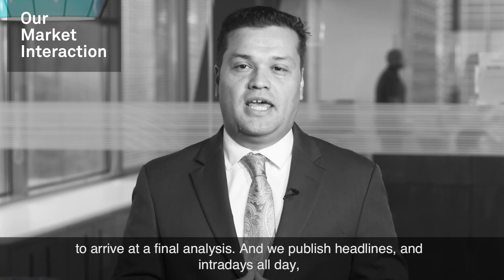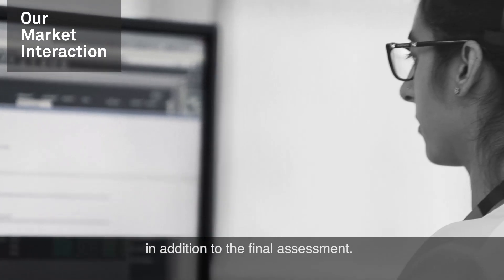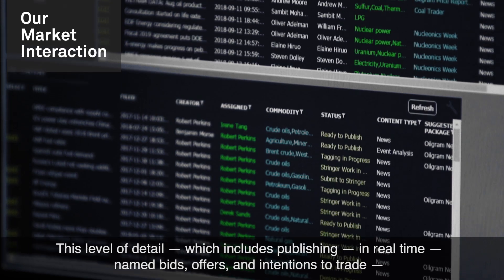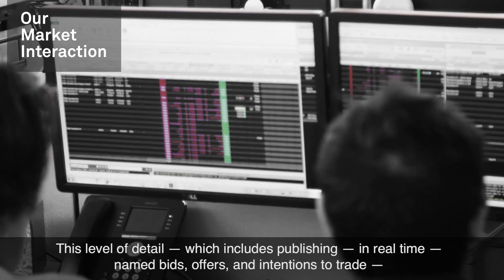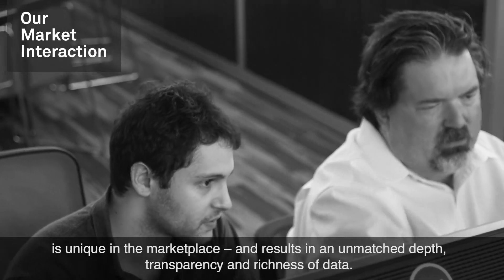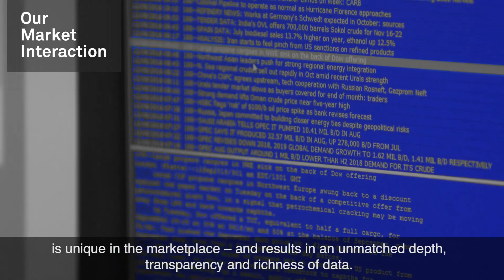We publish headlines and intradays all day in addition to the final assessment. This level of detail, which includes publishing in real-time name bids, offers and intentions to trade, is unique in the marketplace and results in an unmatched depth, transparency and richness of data.